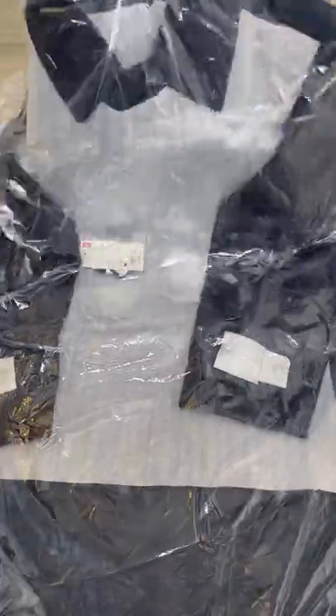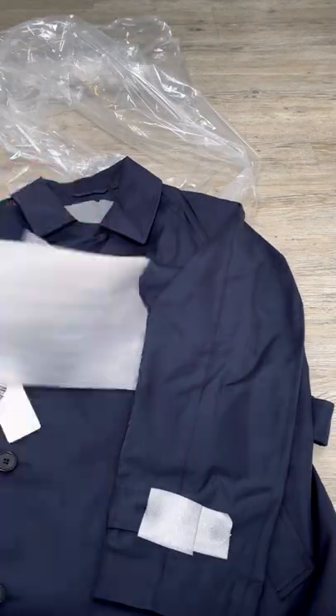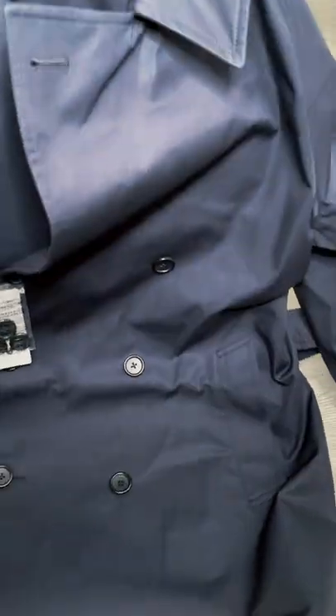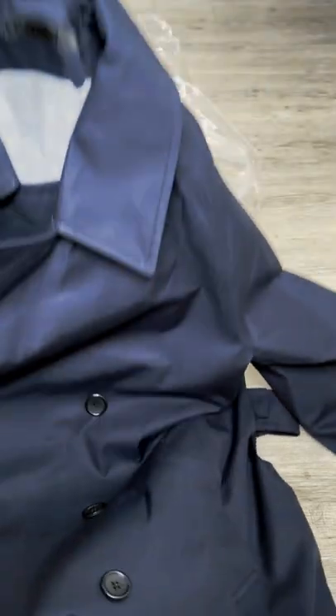What came today from Uniqlo was their men's trench coat in navy color. Previously I have bought one in beige color from Burberry and Coach. If you'd like me to compare all of them, I may do a longer video for that.